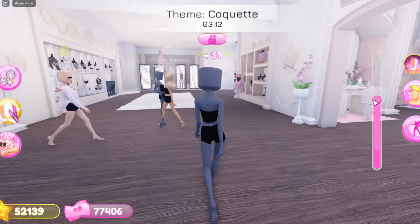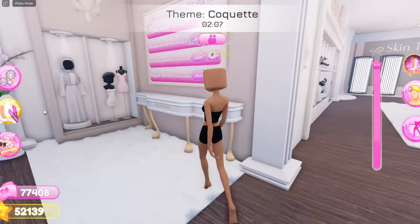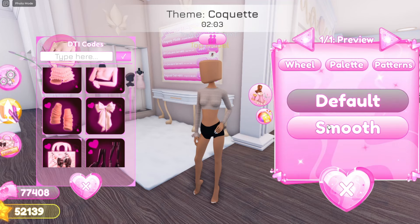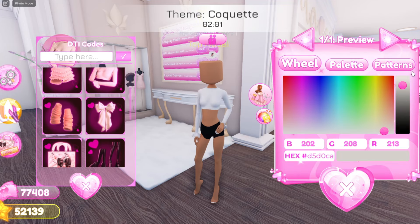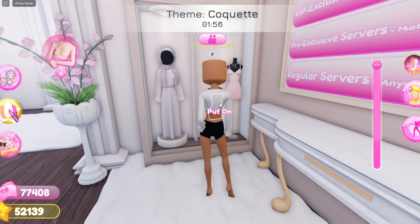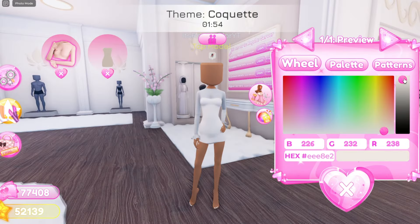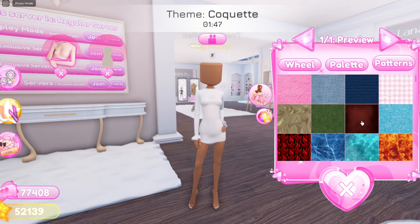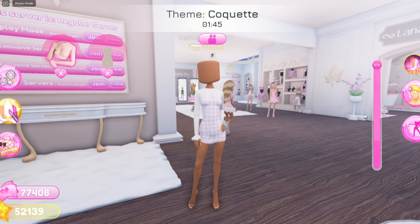Alright guys, so for the first tea: basically on the Dress to Impress TikTok page they posted a TikTok today basically showing how there is gonna be a brand new mermaid tail coming, a black hairstyle — I'm pretty sure it's some locks — and there's also gonna be a brand new skin which is the vitiligo skin, and I'm gonna show you guys the TikTok right now.